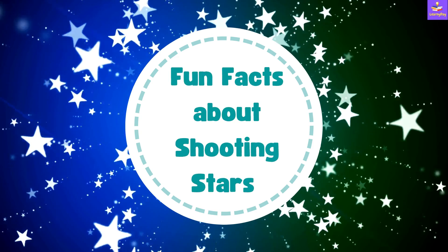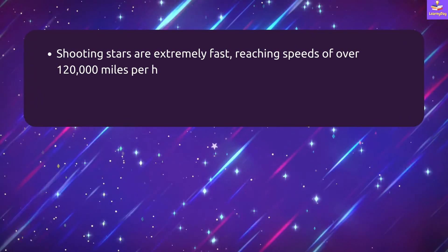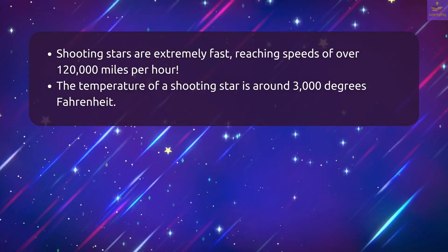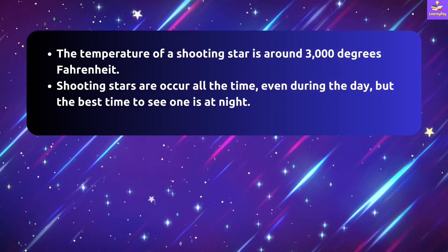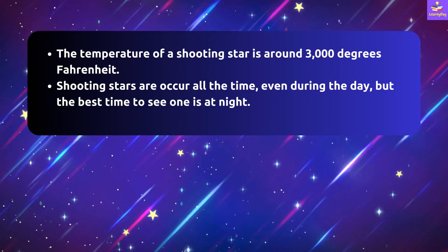Fun facts about shooting stars: Shooting stars are extremely fast, reaching speeds of over 1,20,000 miles per hour. The temperature of a shooting star is around 3,000 degrees Fahrenheit. Shooting stars occur all the time, even during the day, but the best time to see one is at night.